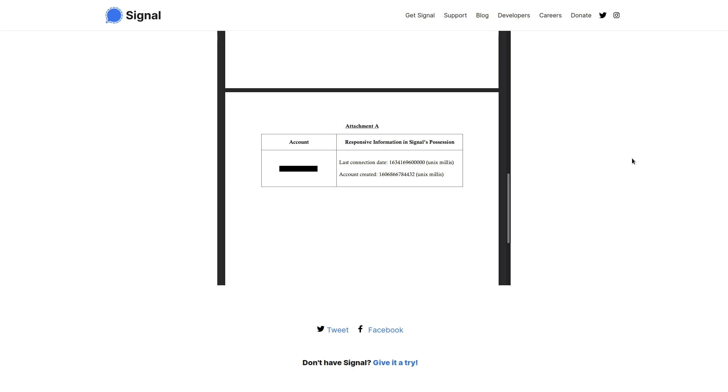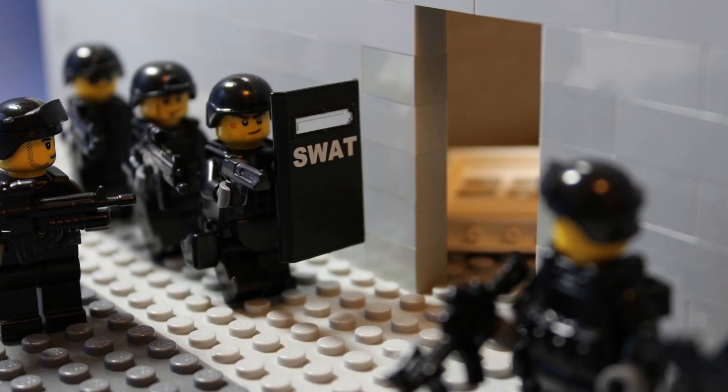I don't think that this data in particular is extremely useful to law enforcement. Maybe at most they could take the account creation date and try to associate that with your Google account from whenever you downloaded Signal. But even then, I don't know how useful this data would be. So I wouldn't be surprised if they tried to escalate their attempts to gather data from Signal users.